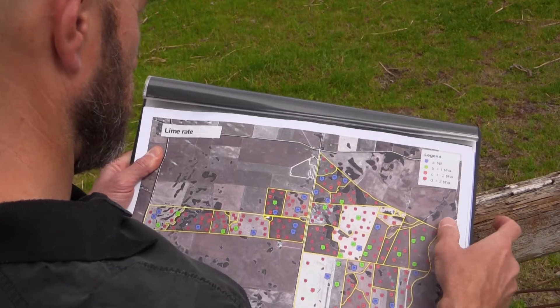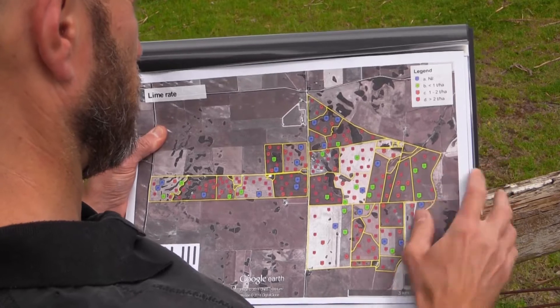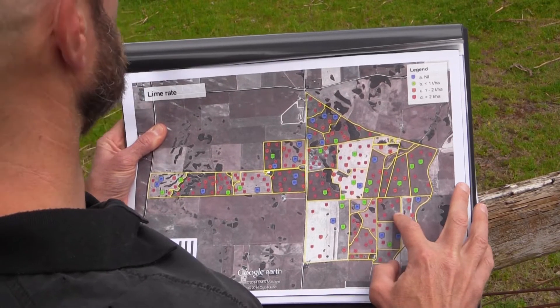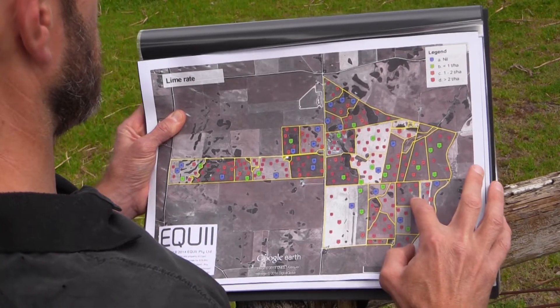Soil tests become very powerful when we start to plot them across whole paddocks and whole farms to see where the major limitations are to production. That way farmers can start to target the inputs that they require — what they need and where they need them across the whole farm — and we're finding that this makes huge differences to their bottom line.